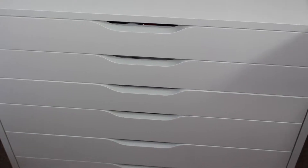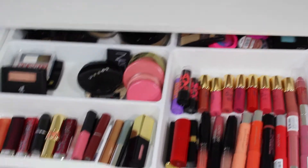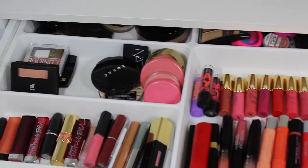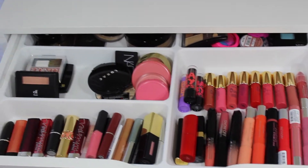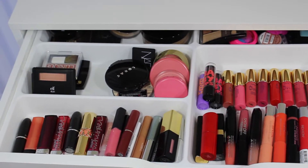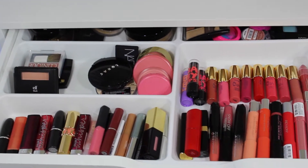So the top layer is done — let's move on to what I have in the drawers. I bought this drawer unit from IKEA, and I also got the drawer divider from IKEA as well, for about three to four bucks.